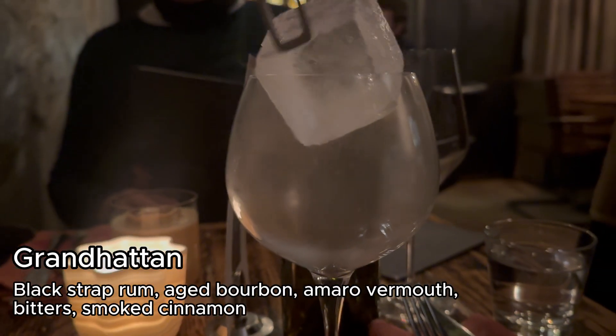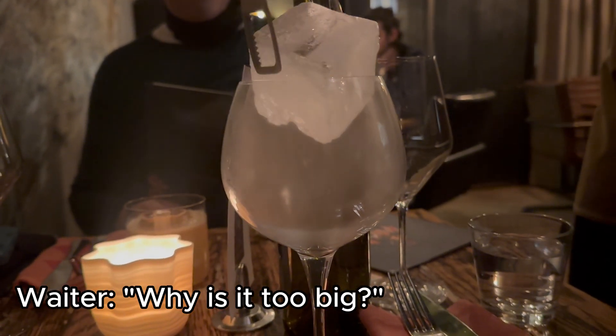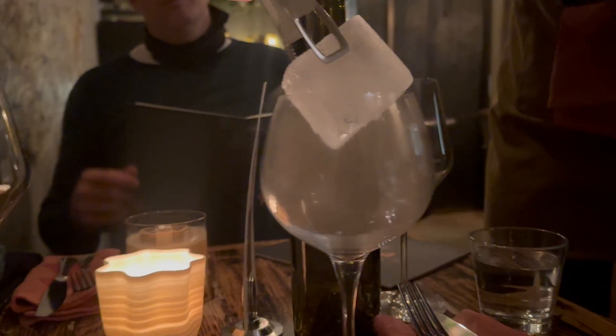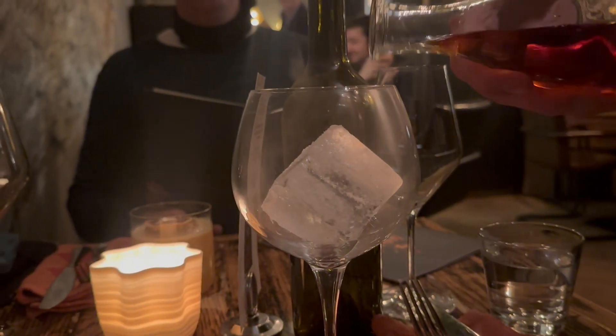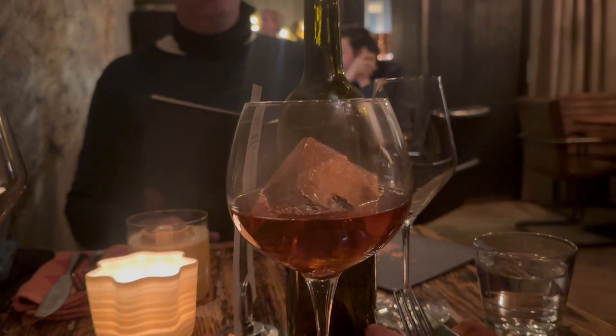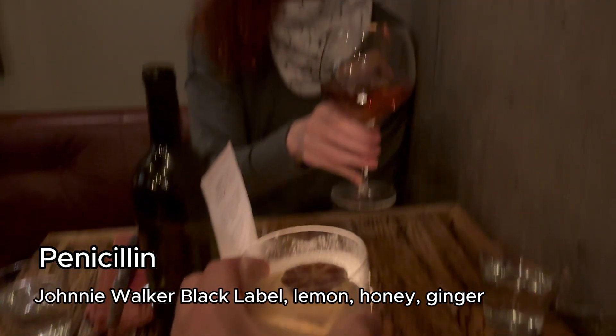It was our anniversary dinner, so we enjoyed some cocktails. I got the Grand Hatton, which almost resulted in disaster, but I saved it. Sean got the Penicillin.